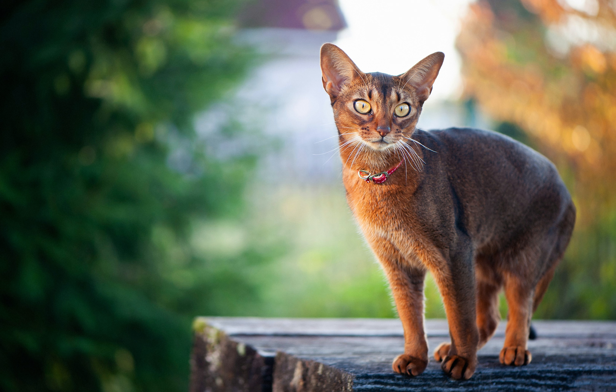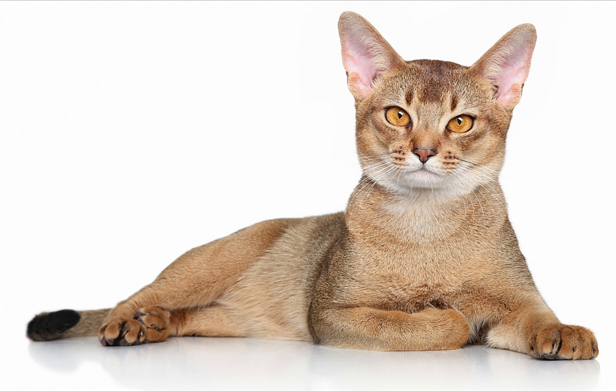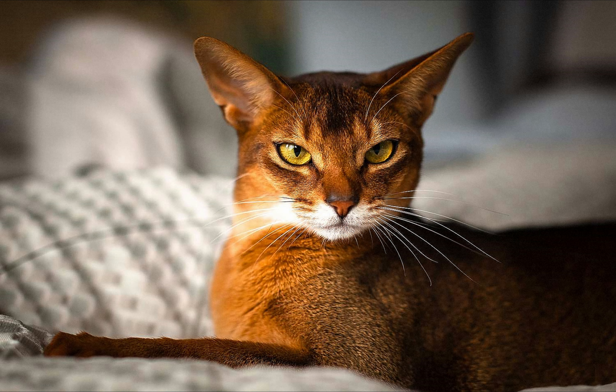Abyssinian cats can suffer from an inherited disease called pyruvate kinase deficiency that can cause anemia. A reliable test is available for this and prospective owners should ask breeders if their cats have been tested and are clear of the problem. An eye problem called progressive retinal atrophy, which causes progressive blindness, has been identified in some countries, so it is worth asking the breeder about this as well.